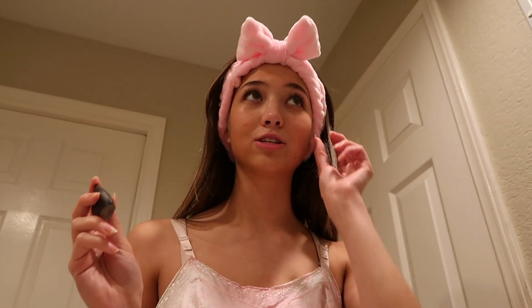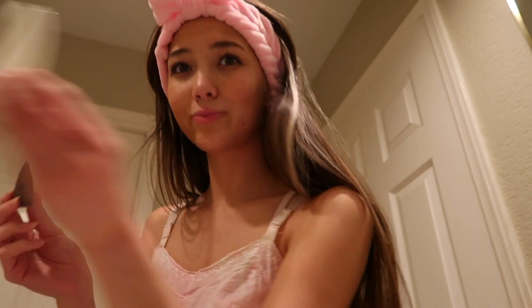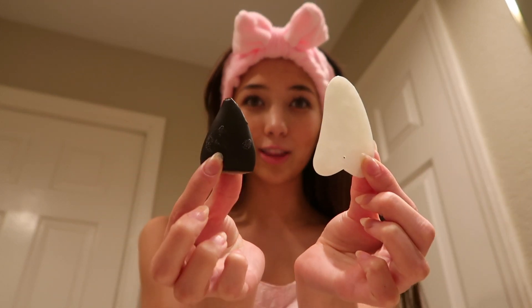I'm going to show you what I do for my skincare. First I use African black soap, which is the actual best soap ever. It literally looks like a gua sha — look at this, it looks just like my gua sha. I'm going to go wash my face.